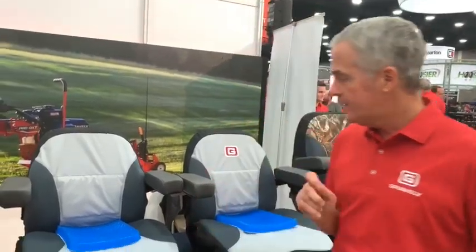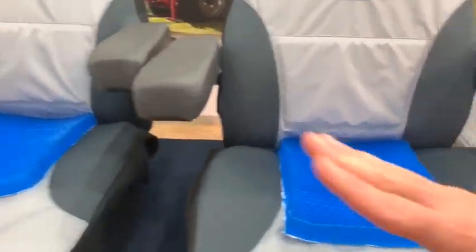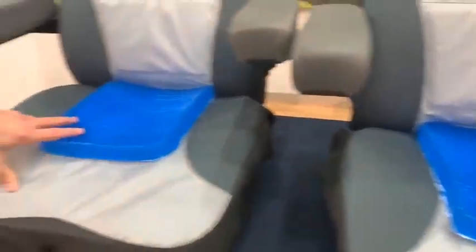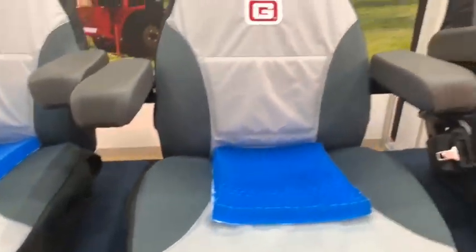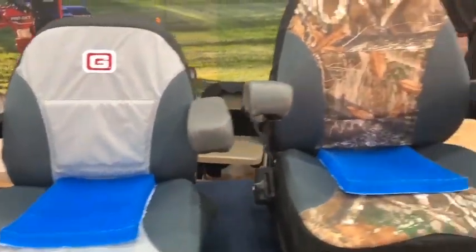How we went about it was we looked at other categories, whether it's the pillow market or the mattress market, and said, hey, they know about comfort — we're sleeping for eight plus hours a day. So what we ended up with was three brand new seat covers. The first one is a plain cover, then we do a Gravely embroidery, and then finally we partnered with Realtree.